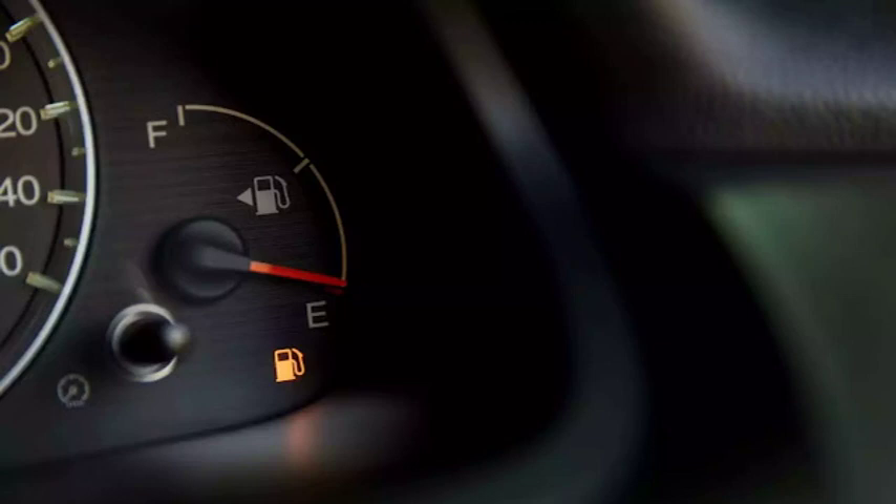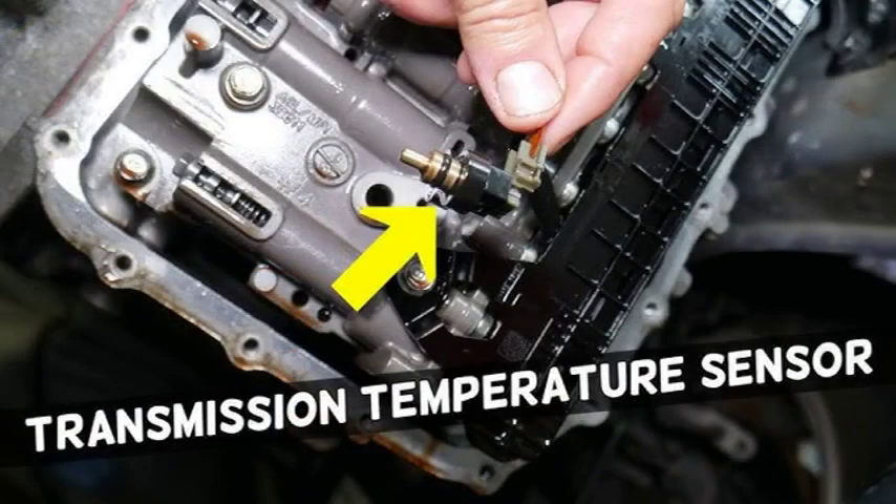The P0841 code indicates a problem with the transmission fluid pressure sensor/switch A circuit. This sensor monitors the hydraulic pressure within the transmission and sends this information to the transmission control module (TCM). The TCM uses this information to control the shifting and operation of the transmission.